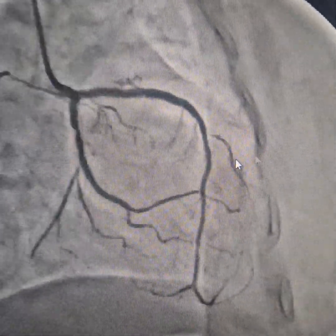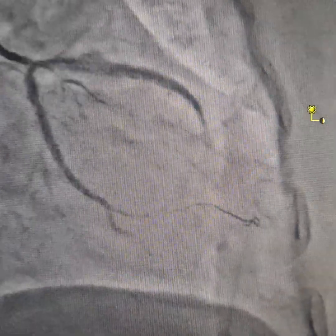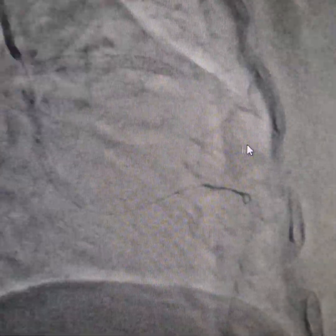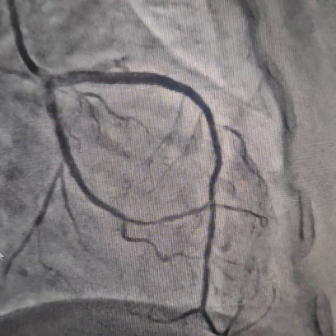With the LCX also, we cleaned it out and we are putting the stent across.